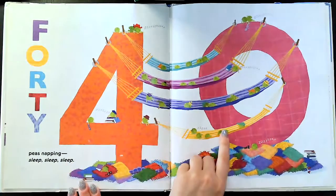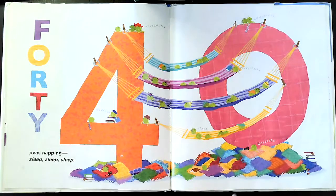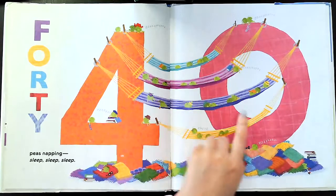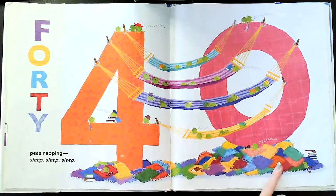Forty. A four and a zero is the number 40. Forty peas napping — sleep, sleep, sleep. Wow, they're all napping. Look at all of them. They're on hammocks across from the four to the zero. That's a lot of peas on those hammocks. There's a lot of peas laying here on the blankets too.